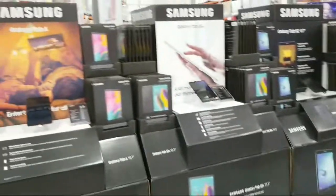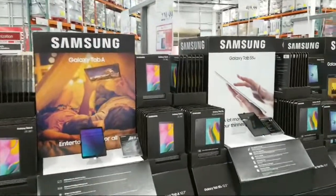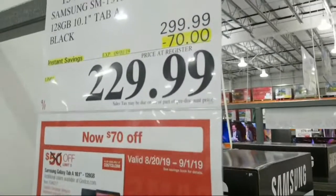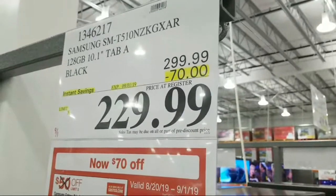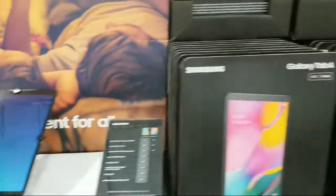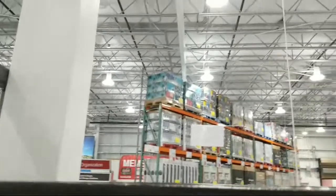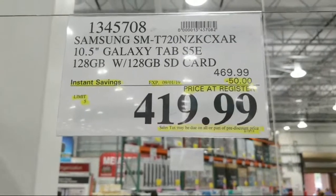These AirPods just came in. Around the back they've got beautiful displays from both Apple and Samsung battling it out. There's a Samsung 128GB 10.1-inch Tab A, $70 off at $229. And they've got the Galaxy Tab S5e with an SD card slot, $50 off at $419.